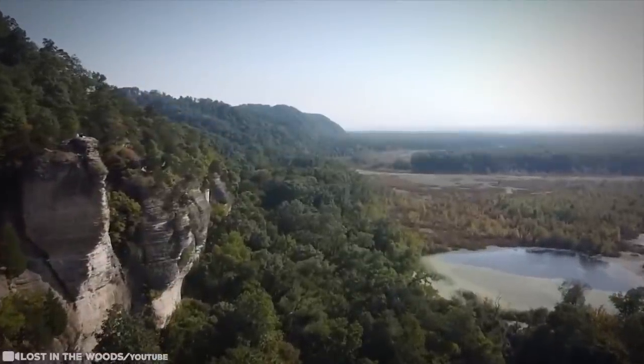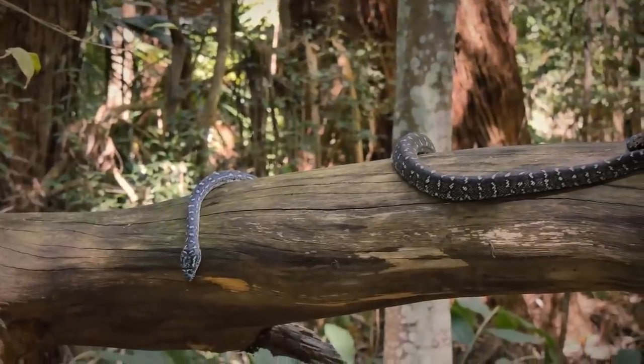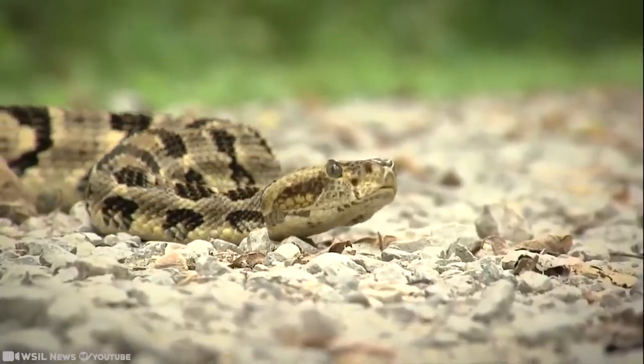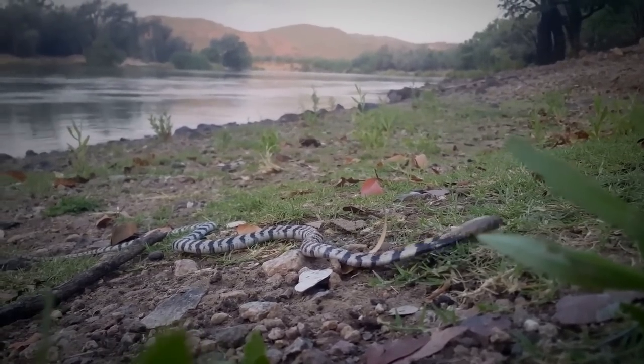But don't expect to see them all at once. The road is in the Trail of Tears forest, and every year, like clockwork, authorities close the road for the snakes to travel from the cliffs to the swamp and when they return to the cliffs to find dens for overwintering.